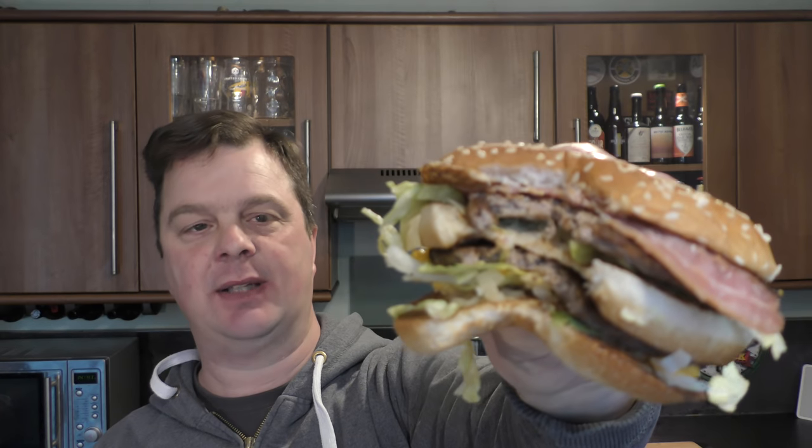Let's get into this Big Mac. The Big Mac's not changed in 51 years, so it's a significant moment that they've changed the recipe. There we go — let's dive in. I do like a Big Mac, I really do. But with bacon, that's just giving it a little bit of an edge.